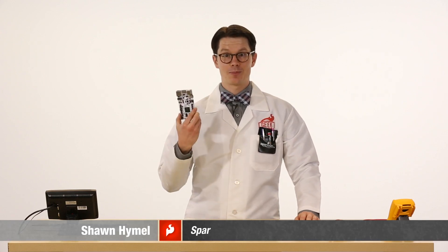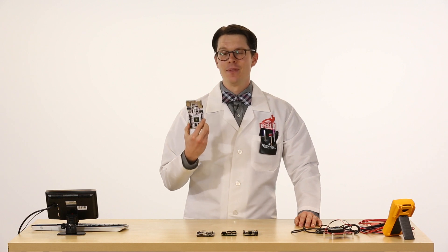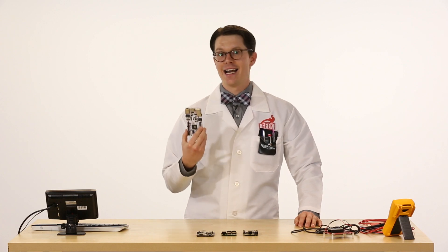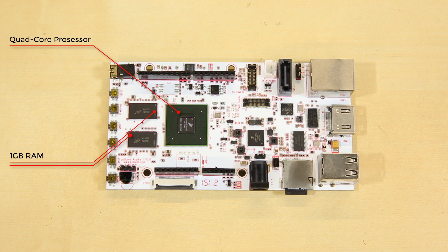I have here a new creation from LinkSprite, otherwise known as the creators of the PC Duino. This is the Acadia — a new single-board computer based on the Freescale IMX6, which is an ARM Cortex A9 processor. The processor is a quad-core running at 1.2 GHz, and it also has 1 GB of RAM.